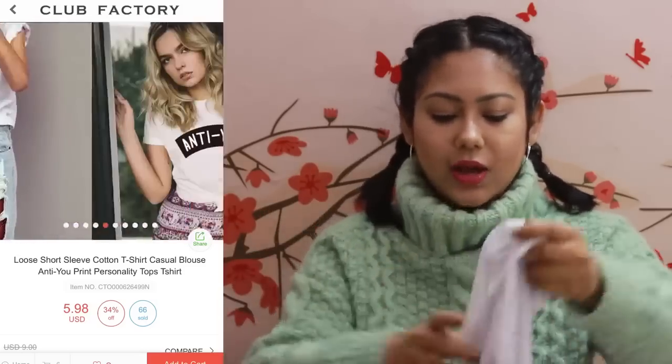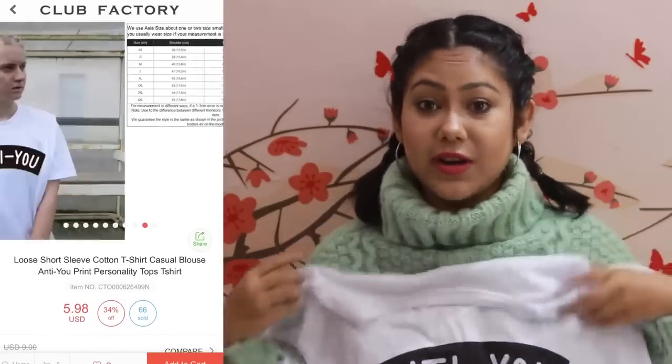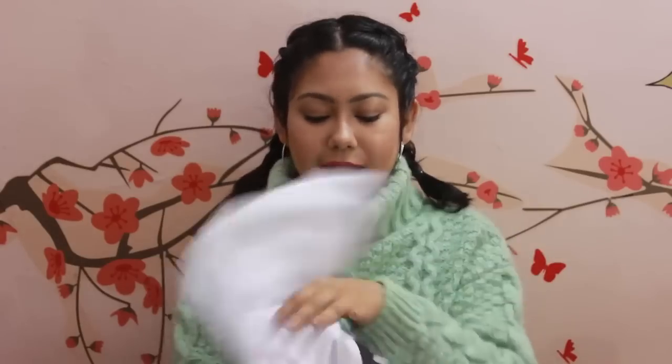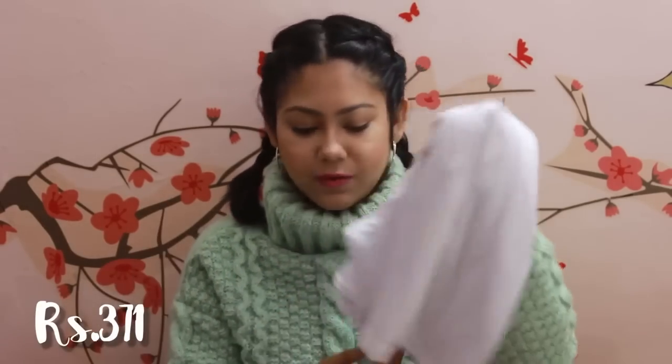As we're approaching summer, I love white tees and graphic t-shirts, so I ordered this one that says 'Anti You.' It's a little oversized because I ordered large — my size is medium but I always prefer large in t-shirts for comfort. I was really skeptical about the quality for 200 or 300 rupees, but to my surprise this is one of the softest cottons I've ever touched. At 371 rupees, I'm fine with this quality. I just really love the sass of this t-shirt.